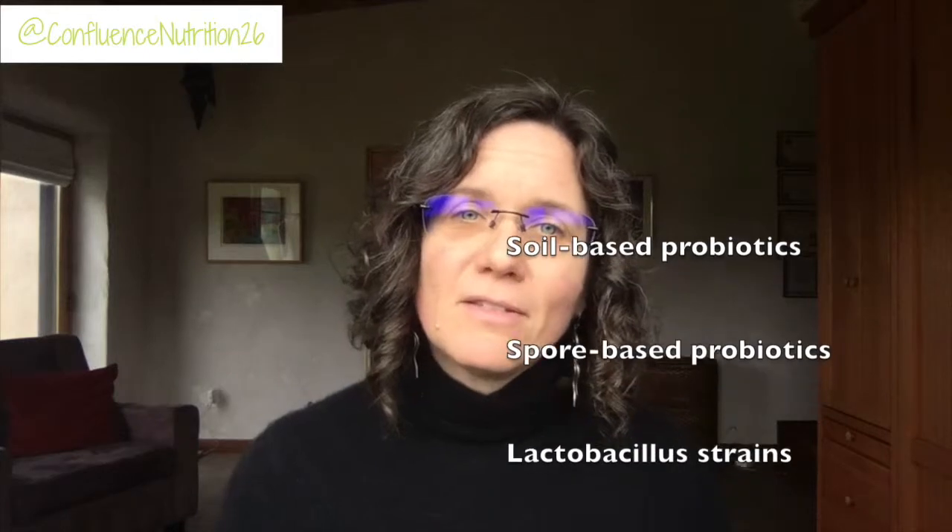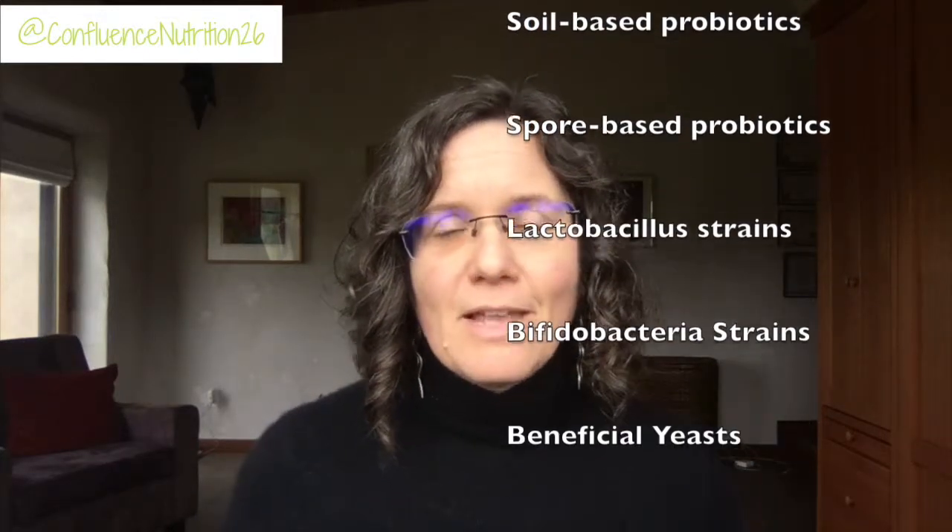There are five general groups I think of choosing from: soil-based probiotics, spore-based probiotics, lactobacillus species, bifidobacteria species, and yeasts like Saccharomyces boulardii. The soil-based and spore-based probiotics generally seem to be better tolerated by SIBO and IBS clients, but you have to do your own trials. With lactobacillus and bifidobacteria, which are the really common probiotics you might be familiar with, the strains seem to matter a lot, so some trial and error is in order. Saccharomyces boulardii is a beneficial yeast that can help crowd out candida overgrowth and is particularly helpful for IBS with diarrhea.